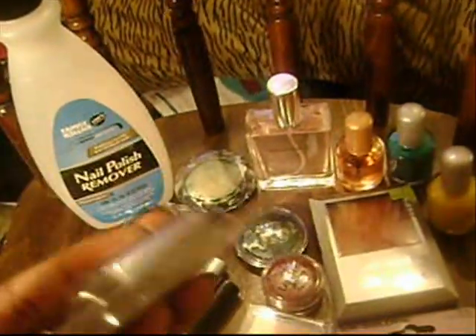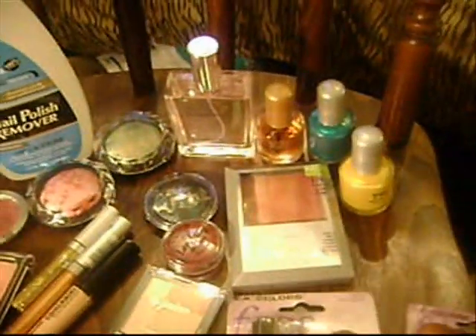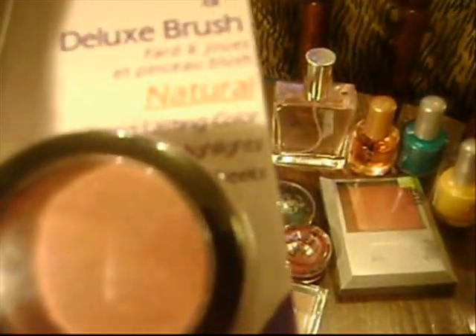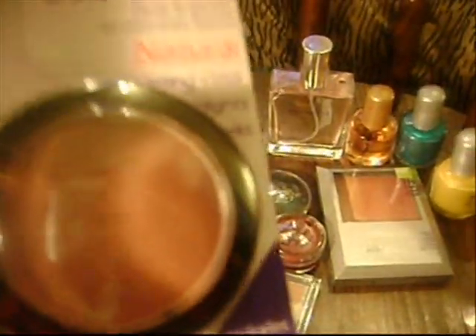Also from Family Dollar, I got an LA Colors blush in Toast — it looks really cool and it's only $0.99, and it comes with a little applicator. Also from Family Dollar for $2, another LA Colors blush with a brush called Natural. It has glitter flecks in it — really shimmery. This is exactly like MAC and Fab, which I almost bought this weekend, so I'm glad I saw this because it was $2 and the MAC blush is definitely not $2.